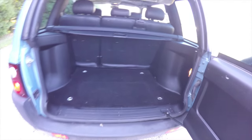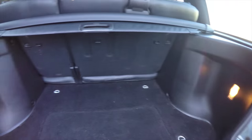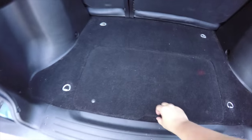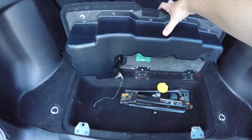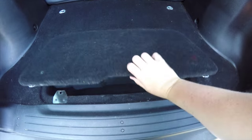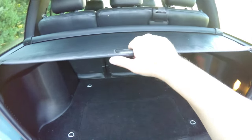Alright, take a look at the luggage area — it is very nice and spacious, and it is illuminated. Underneath the floor, you have your amplifier and subwoofer for your Harman Kardon sound system, as well as your jack and tools. You've also got a privacy shade as well.